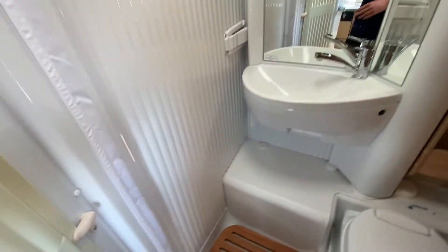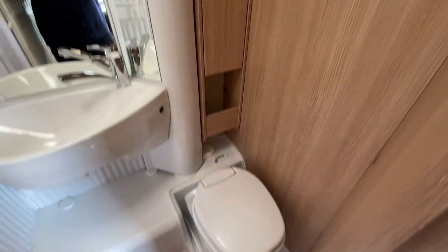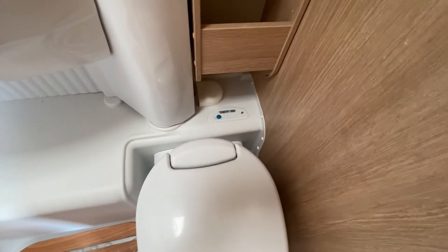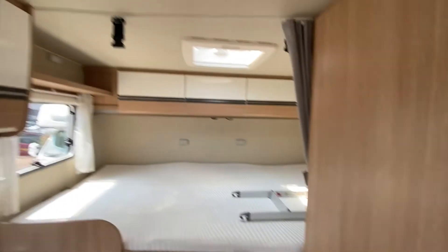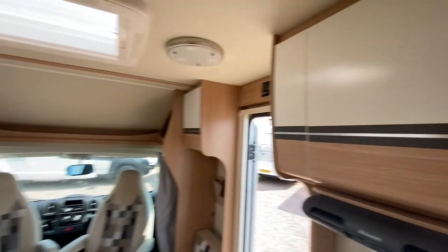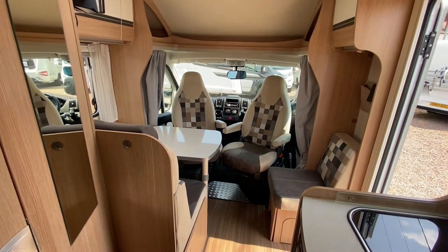Take a look in the washroom. So that's the swivel-around toilet which electrically flushes, a big mirror and sink as well. It's all nice and bright in here — it has a lovely homely feel, as you can see.